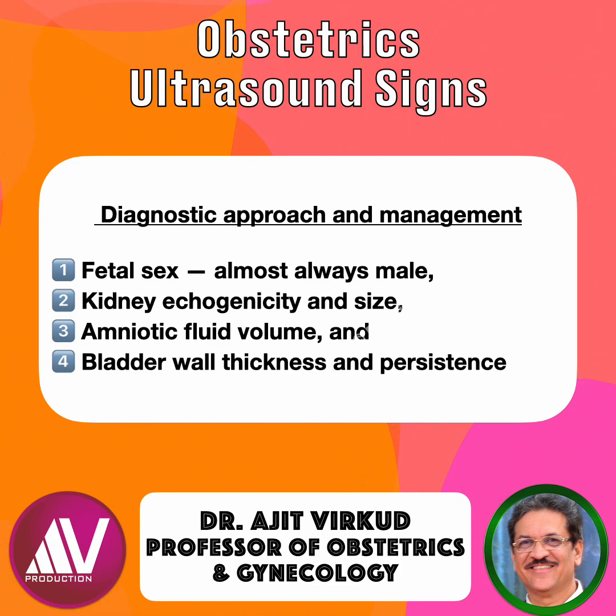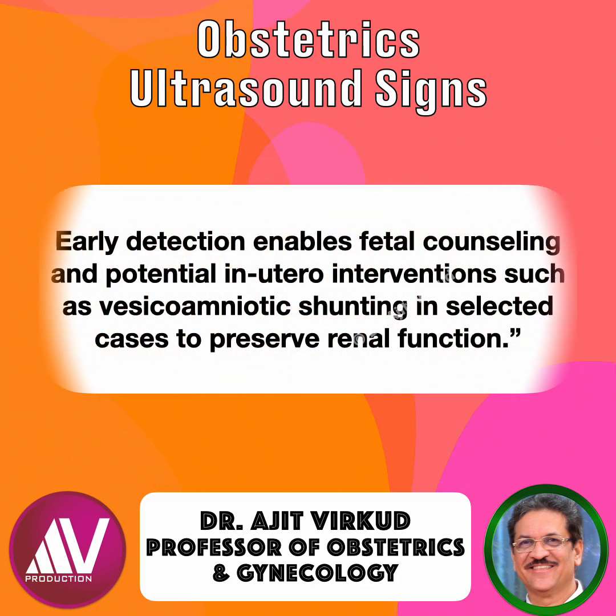When the keyhole sign is detected, assess fetal sex (almost always male), kidney echogenicity and size, amniotic fluid volume, and bladder wall thickness and persistence. Early detection of this sign enables fetal counseling and potential in-utero interventions, such as vesico-amniotic shunting in selected cases to preserve renal function.